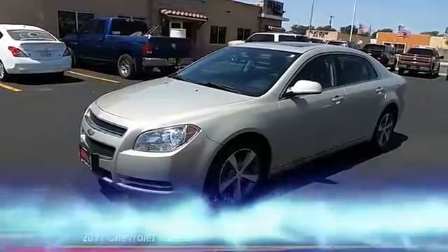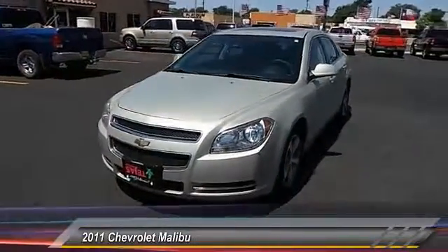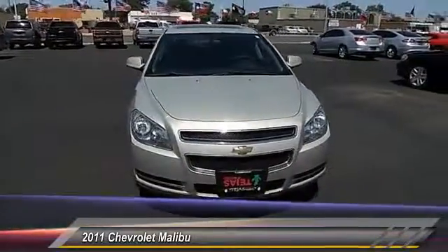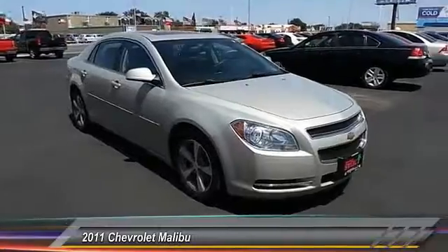The 2011 Malibu — a combination of performance and fuel economy. The Malibu is a great commuting car and is priced below $15,000. This vehicle has less than 115,000 miles.